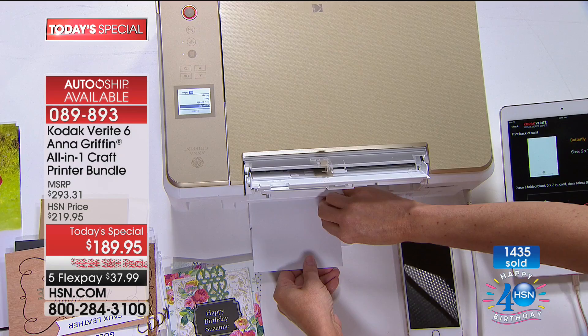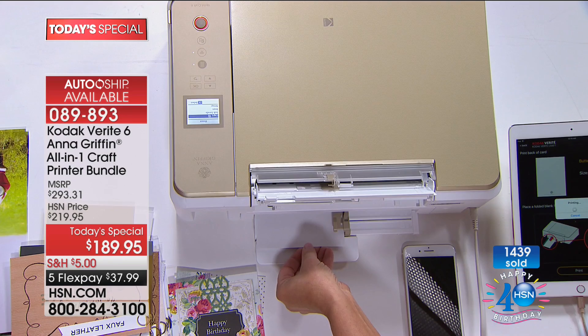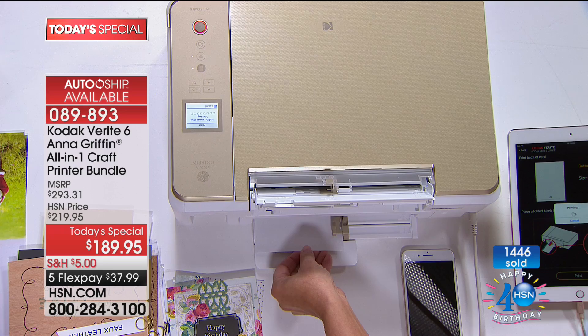So I'm going to feed it in, wait for it to take the card from me. It's going to print the back first, then print the front, and then we're going to open it up and print the middle.